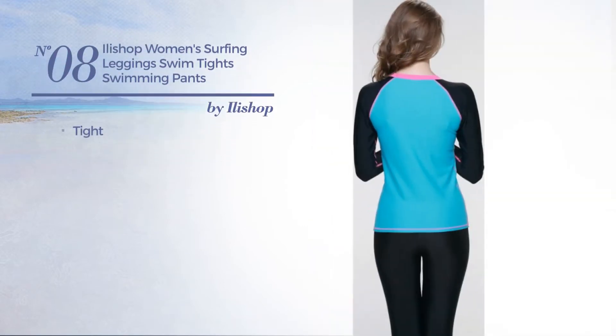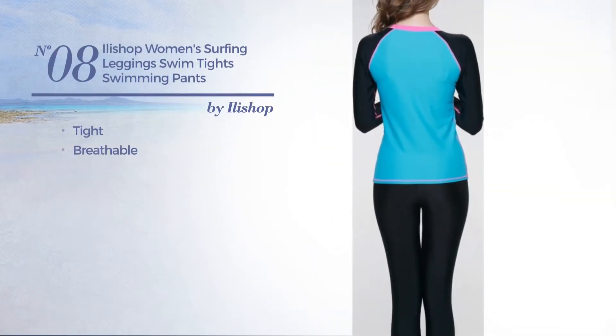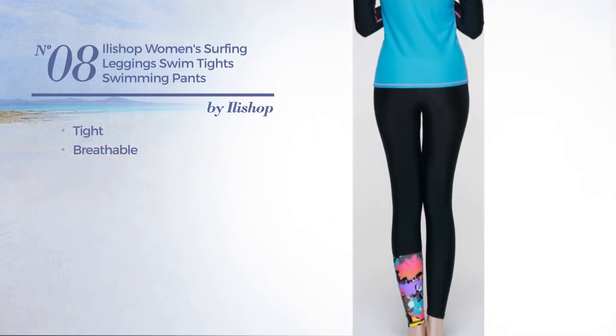Number 8. A tight leggings. Produced with breathable material. Available only in black color.